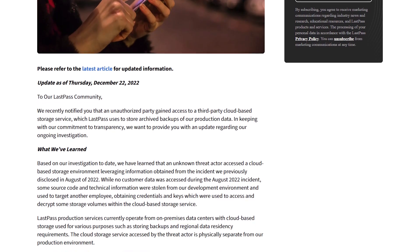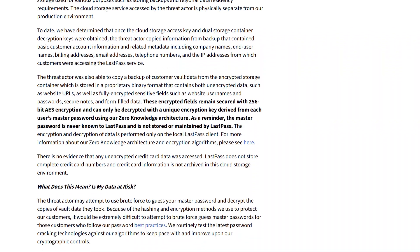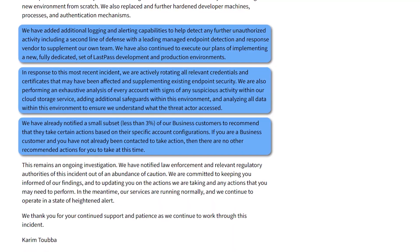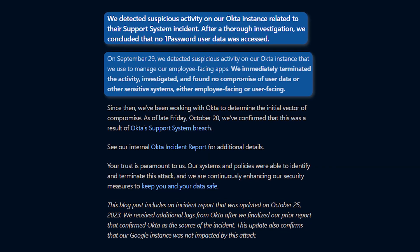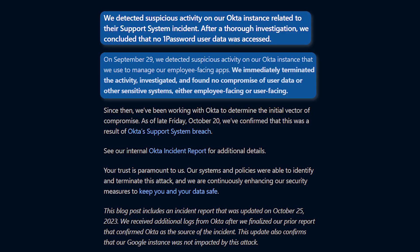Both have downsides, as does anything. LastPass has had some security breaches over the past few years — it made the news, it wasn't great. They've worked on fixing things and become significantly more transparent since then, but you should consider that. 1Password had a small issue with their Okta service back in 2023, but it didn't affect users and they communicated about it quickly.